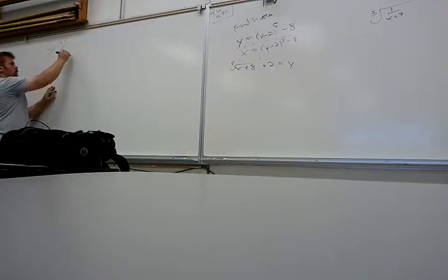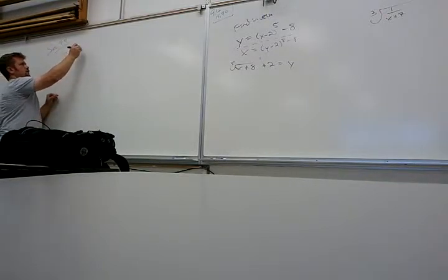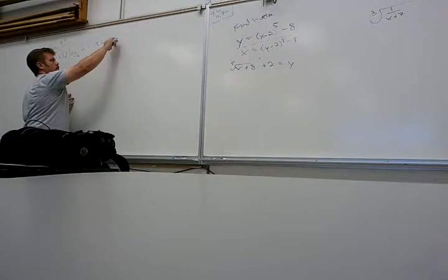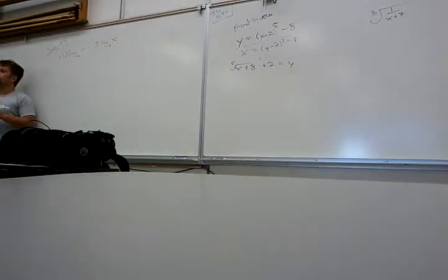Let's do an example: 2 log base A of M minus 3 log base A of X. This is actually 9.4. First step — obviously they are not like terms, so you can't just say negative 1 log base A of M minus 3. They're not like terms. But I do have properties that tell me, if I have the subtraction of two logs, what to do with it.